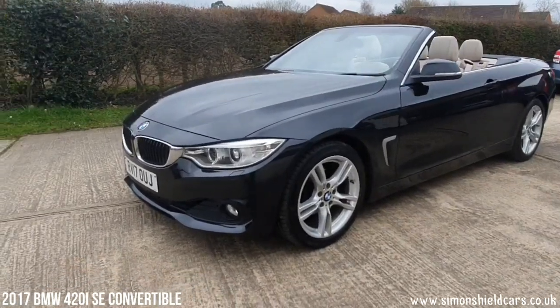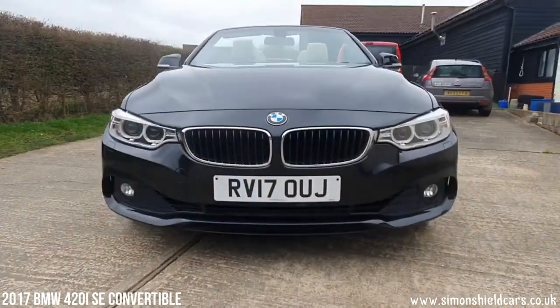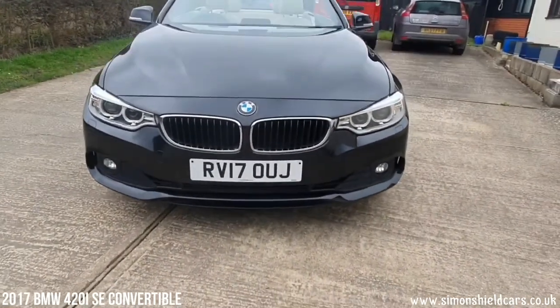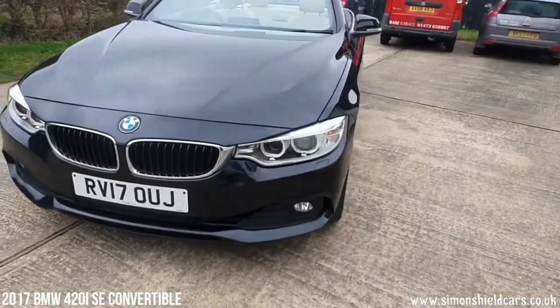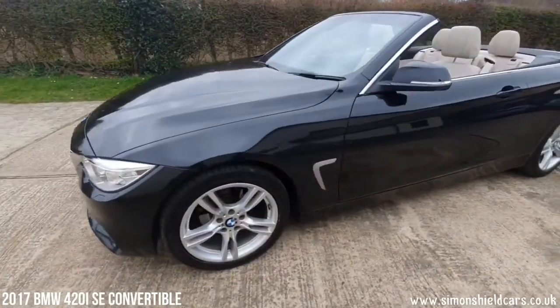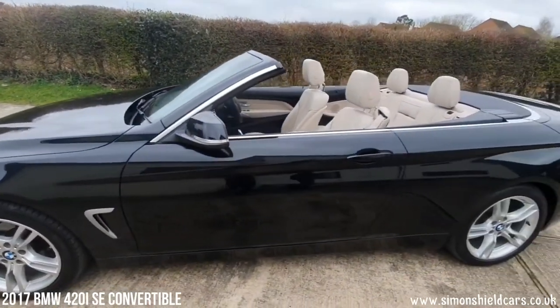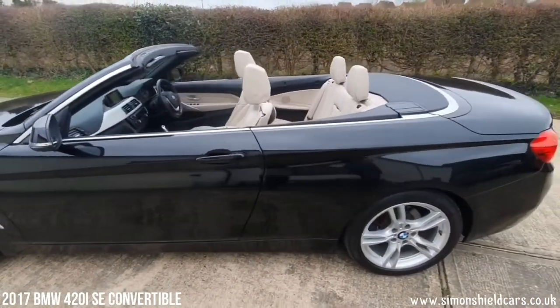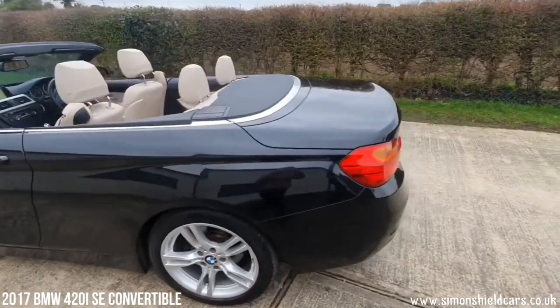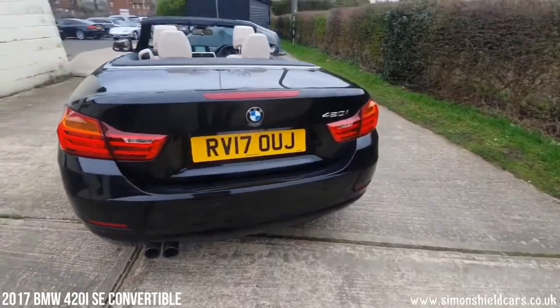So let's have a look around. A couple of extras on this that I'll point out as we go around. Front parking sensors as you can see there. On a dry day you can see everything well here. 18-inch alloy wheels on here. As you can see we've got the top down at the moment — we'll show you with the top up in a little while. Twin tailpipes and rear parking sensors.